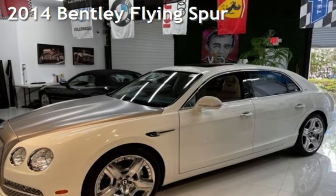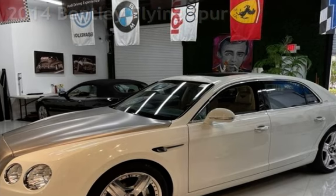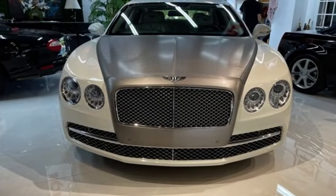Presenting a preowned 2014 Bentley Flying Spur. This four-door sedan has a 12-cylinder, 6.0-liter engine, with all-wheel drive and an automatic transmission.